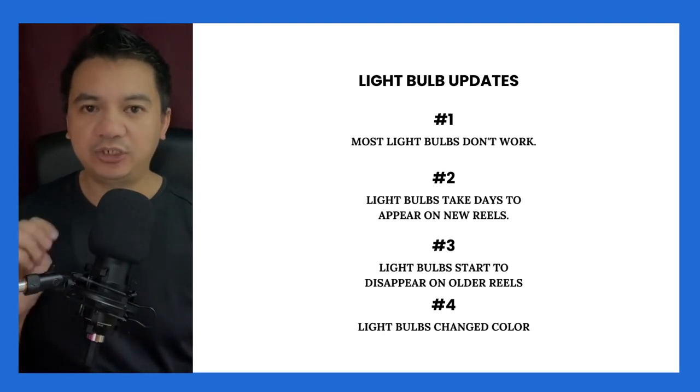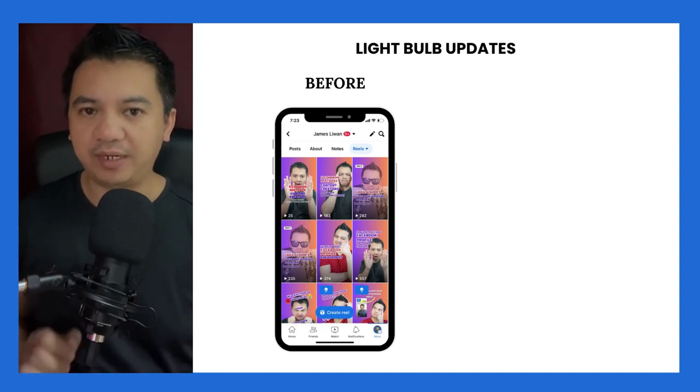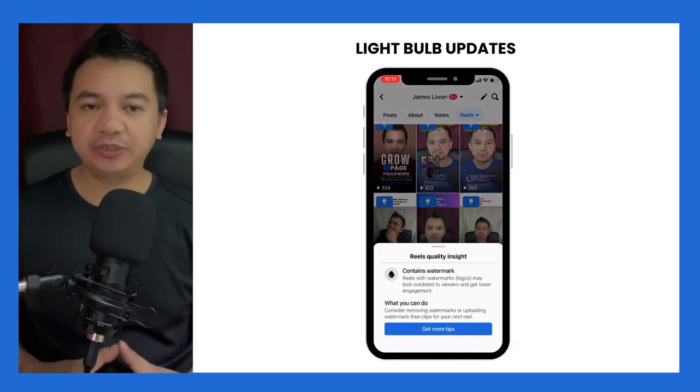And number 4: the light bulb changed its color. Previously, it had a blue colored background. Right now, it has a black colored background.